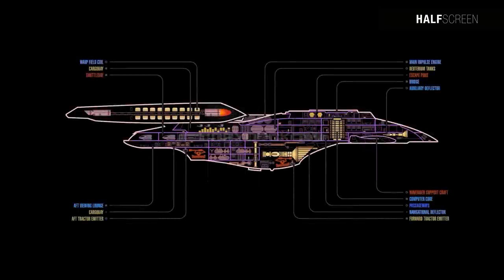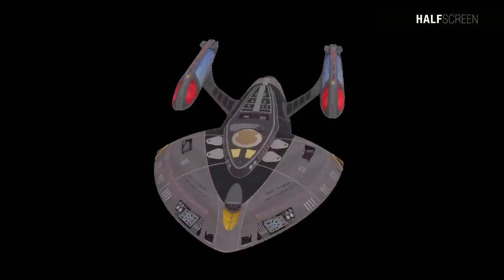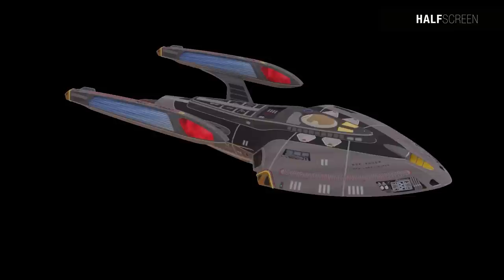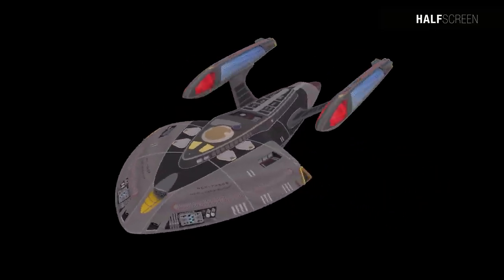The final design of the Nova class initially started as the Pathfinder, the proposed Defiant class fast torpedo ship. However, with the looming threat of the Borg, Starfleet Command radically altered the concept of the Defiant class, rendering the Pathfinder design unsuitable.